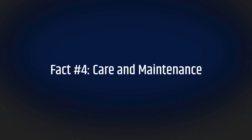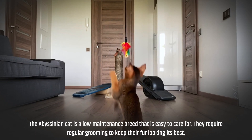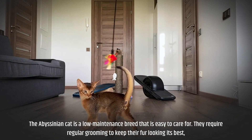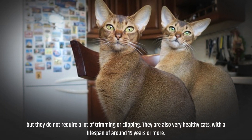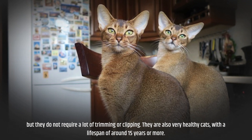Fact number four: care and maintenance. The Abyssinian cat is a low-maintenance breed that is easy to care for. They require regular grooming to keep their fur looking its best, but they do not require a lot of trimming or clipping. They are also very healthy cats, with a lifespan of around 15 years or more.